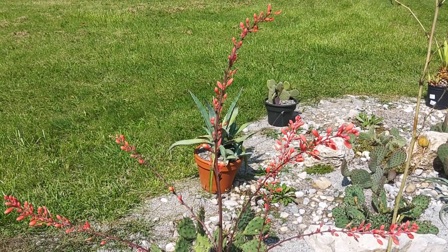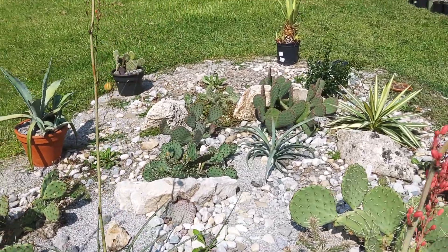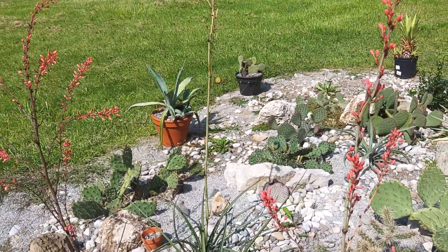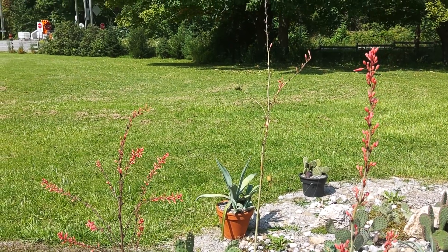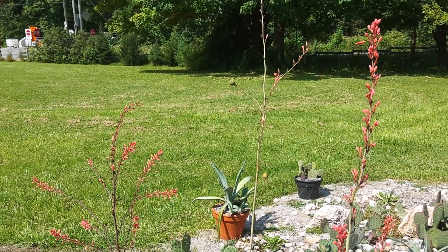The roots will probably rot the plant because they come from primarily the southwest of the United States. They come from a very dry climate in general, but especially in the winter it doesn't rain a whole lot there.